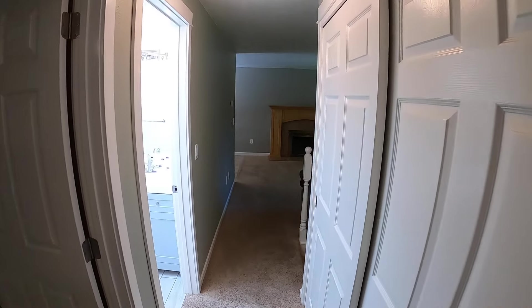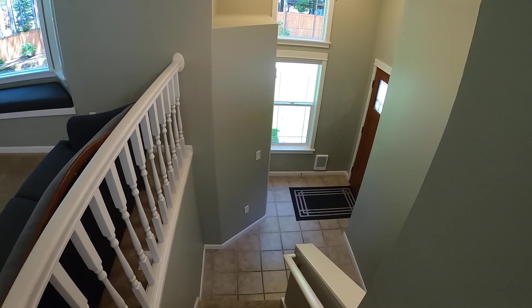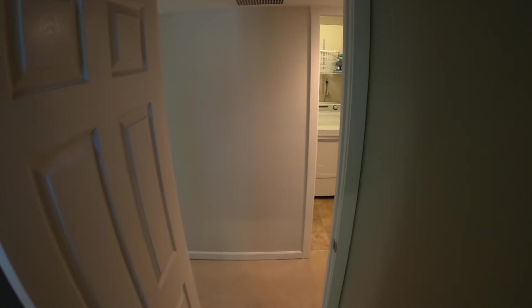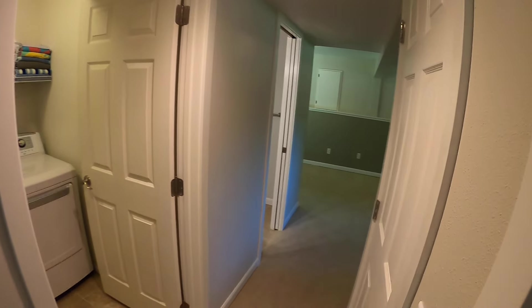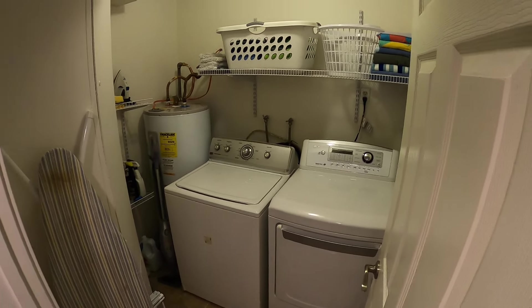We'll head downstairs to take a look at the rec room, two bedrooms, another bathroom, and a utility room. This house does have a heat pump, so it's very energy efficient. Downstairs here is the utility room.